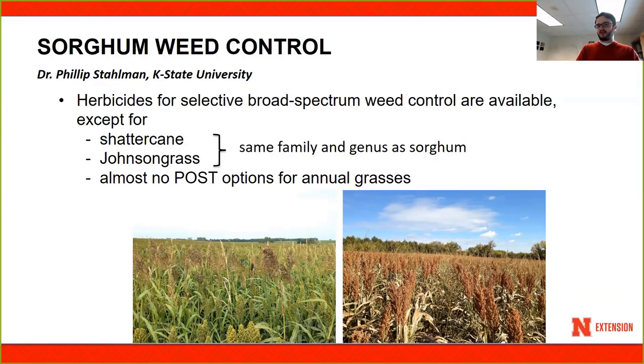The biggest challenges in grain sorghum are managing shatter cane and Johnson grass — these two species are the same genus as sorghum, so selecting for them with herbicides is very challenging. Another challenge is post-emergence grass control: as of now there are no options for post-emergence grass control, so it is important that you take advantage of pre-emergence herbicides for that.